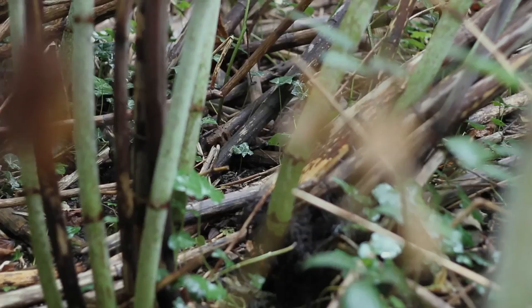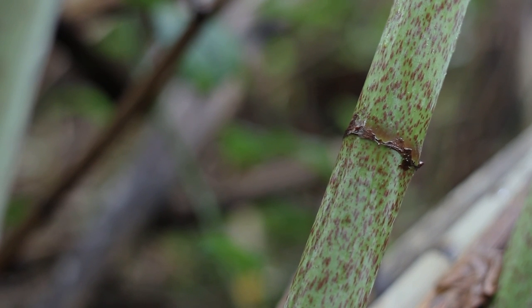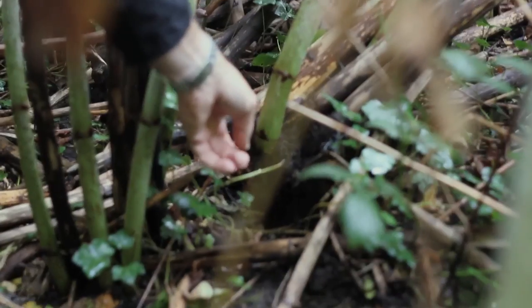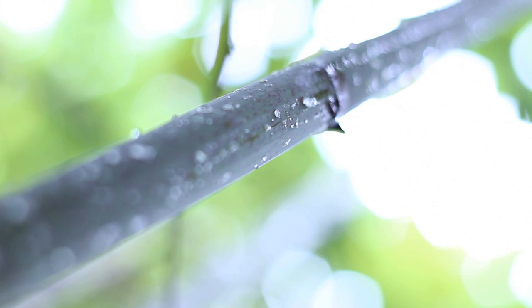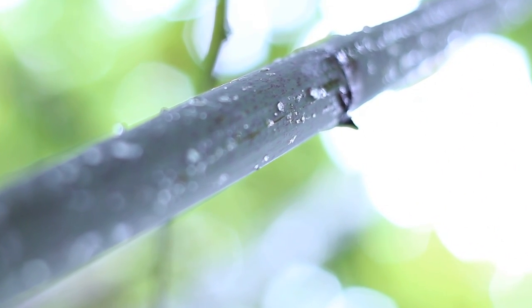Every year it spreads a little bit further until you can get situations where you've literally got acres of the stuff. At the base of the plant there's the crown — the thick woody rhizome material — and from there rhizomes head off in all different directions, two to three metres deep into the ground. With its bamboo-like shoots and fast-growing roots, it doesn't belong in the English countryside. It was brought here more than two centuries ago and with no natural predators, it's thriving.